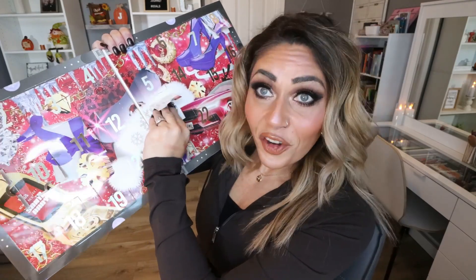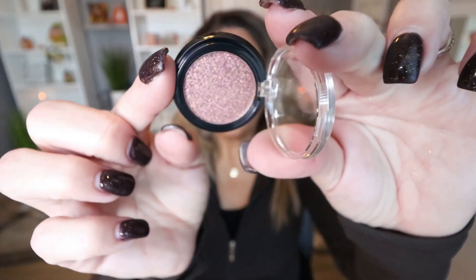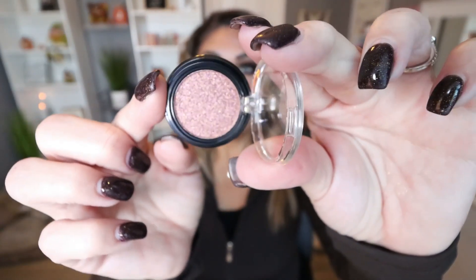Moving on to day thirteen: it's another eyeshadow. This is in the shade Workshop — like W-E-R-K-shop — and it's a rose-toned shimmer shade. I'm kind of over-swatching them at this point; they all swatch pretty nicely, at least the shimmer shades. But now this is going to be my fifth shimmer eyeshadow in one matte so far.